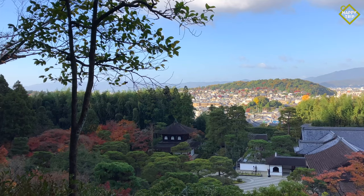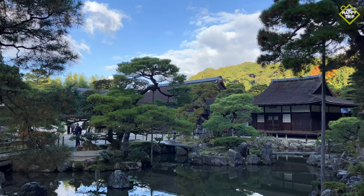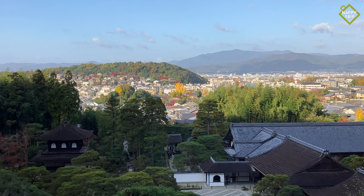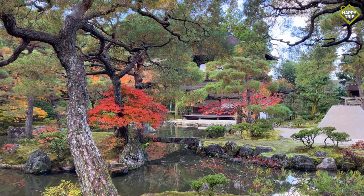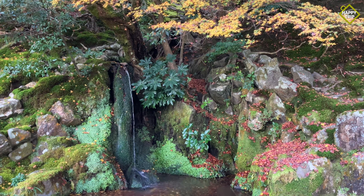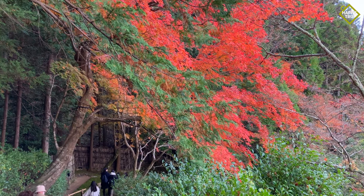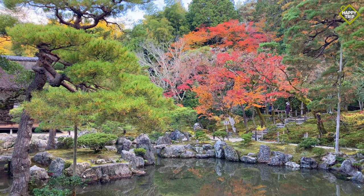Ginkakuji, or the Silver Pavilion, was built in the late 15th century by Shogun Ashikaga Yoshimasa, and was inspired by Kinkakuji, his grandfather's retirement villa that was built about 100 years prior. Following his death in 1490, the complex was eventually converted into a Zen temple. It was listed as a UNESCO World Heritage Site in 1994.